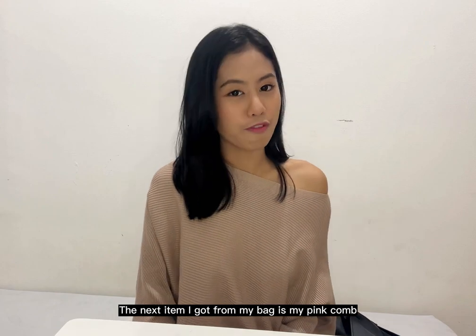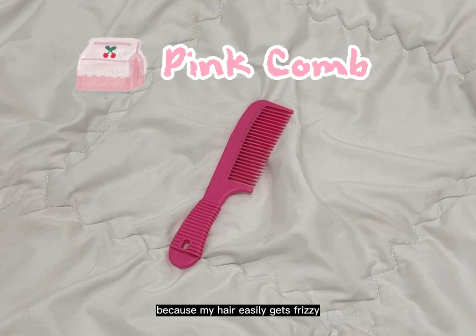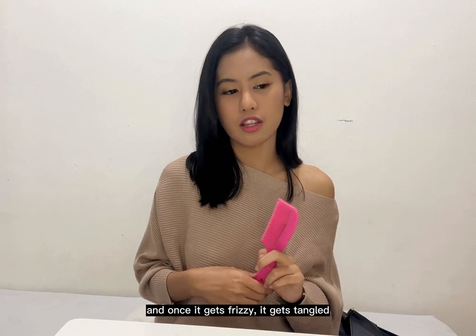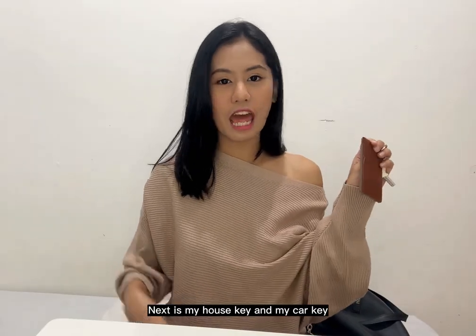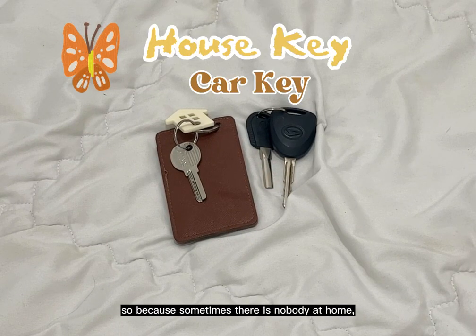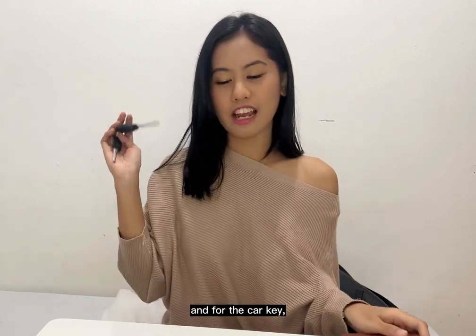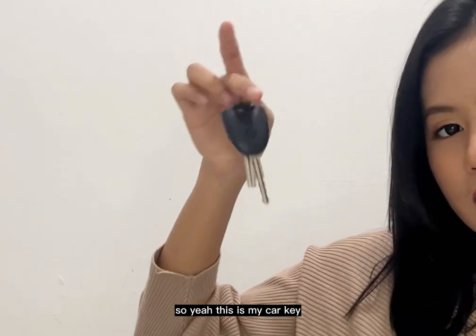The next item is my pink comb, which I always carry with me. I also have my house key and car key. Sometimes there's nobody at home so I need my house key so I'm not locked outside. And since I drive myself to campus every day, I always have my car key with me.